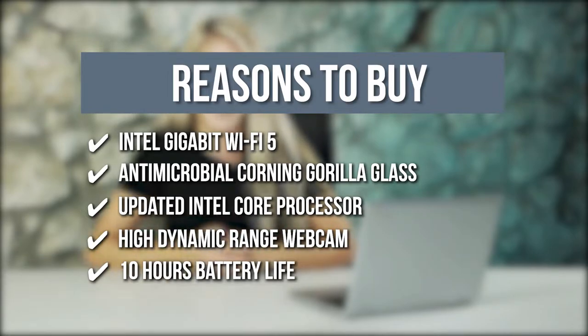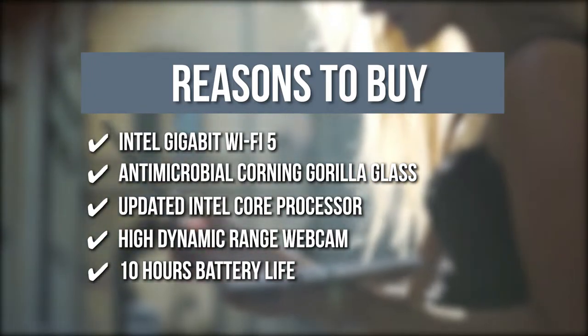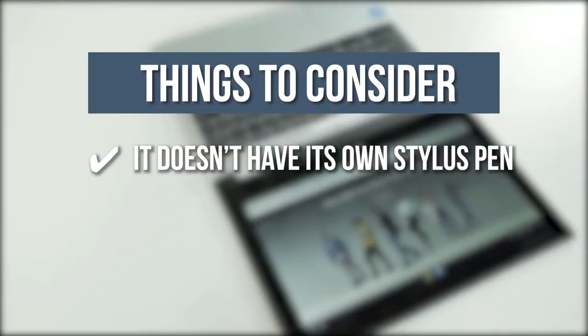10 Hours Battery Life: With its lithium-ion battery, you are guaranteed to stay digitally connected to your work, school, family, and friends for up to 10 hours. The thing you should know before you buy the product is, it doesn't have its own stylus pen.